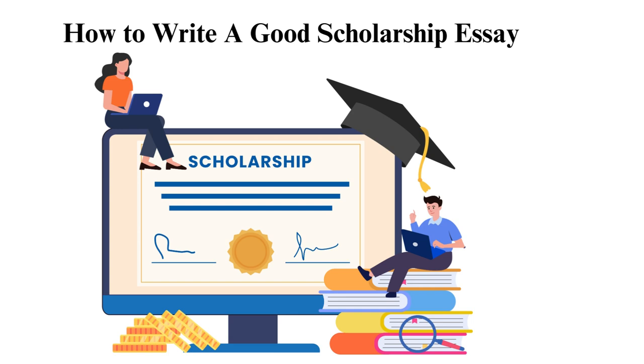How to write a good scholarship essay. Most scholarship applications require you to write an essay. You, therefore, need to know how to create a good scholarship essay that convinces the board of the scholarship program that you are the right individual to receive the available funds.